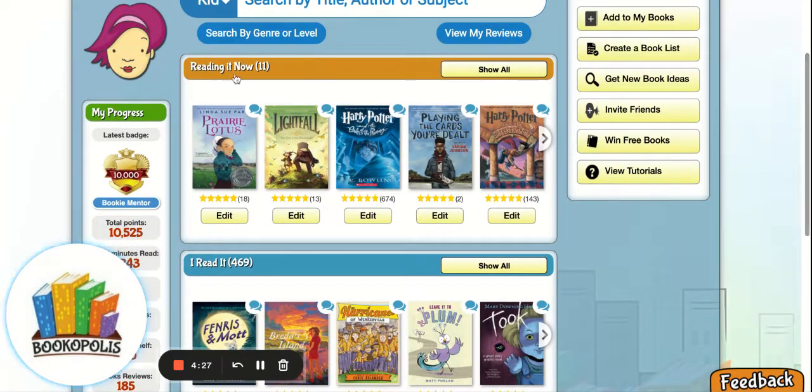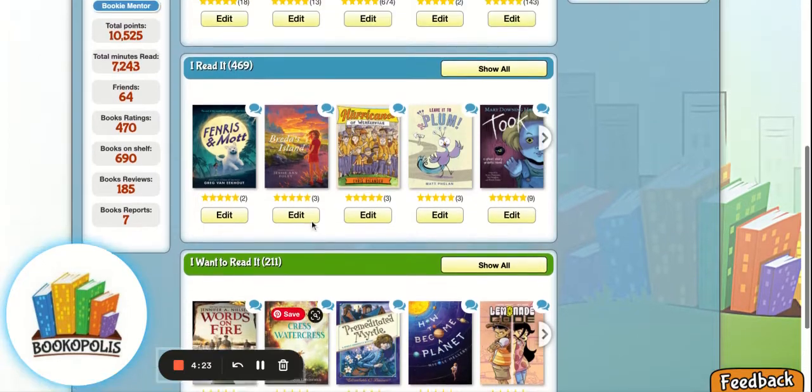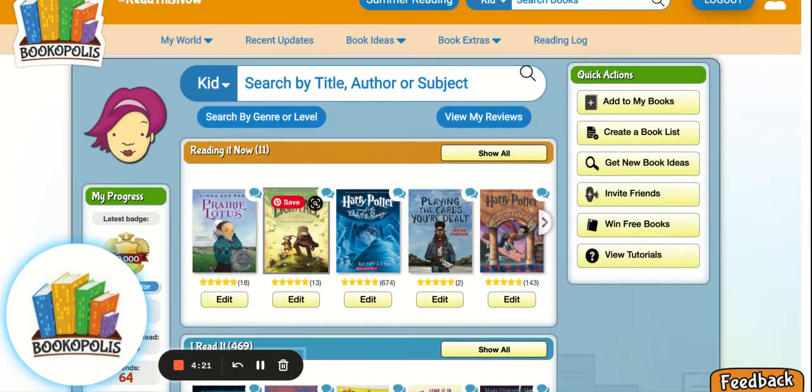They have three shelves: books I'm reading now, books I've read, and books I want to read. So it's a fun way for them to track their reading, remember the books that they've loved in the past, and really get excited about what they're reading right now.